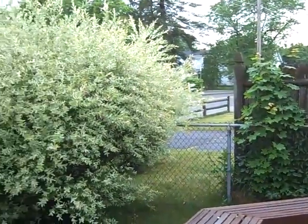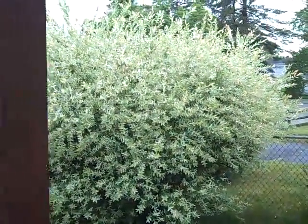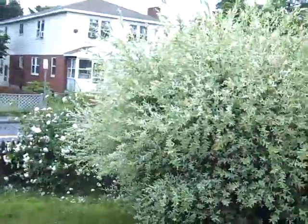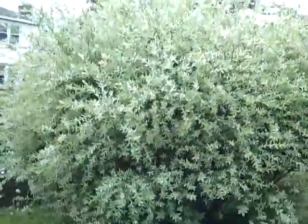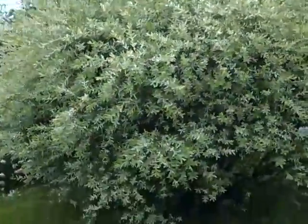Alright Ginny, these are some questions we have for you. Here is a big lovely bush — shrub, I suppose, would be more appropriate — outside of our house. It definitely needs some pruning, as you can see.